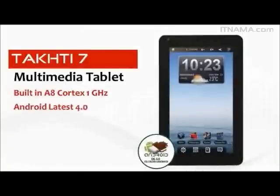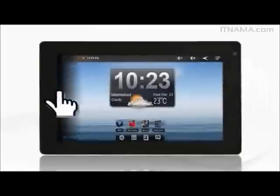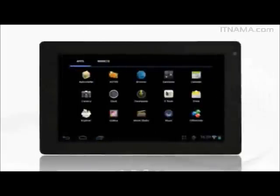With the powerful Android 4.0 Ice Cream Sandwich, internet browsing is a treat. This newest Android perfectly fits with our hardware to provide the most amazing experience in your everyday applications.